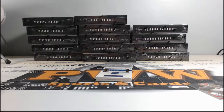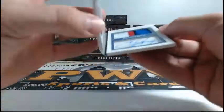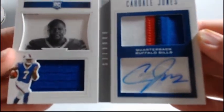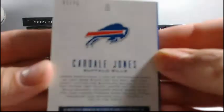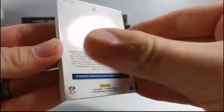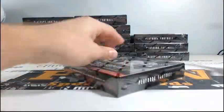Who has got those G-Men? It is Joseph K. Paul Perkins. And what do we have here? It is a Cardale Jones four color Patch Auto of Cardale. Nice looking there. Five of $75. Headed out to Buffalo and Card Rev. Nice first Playbook box.